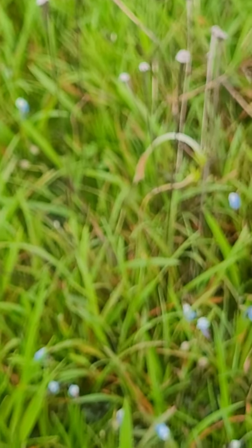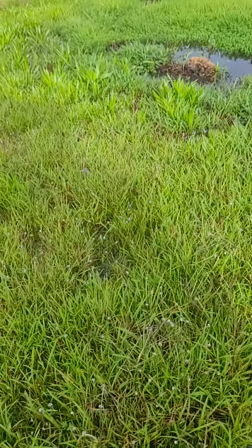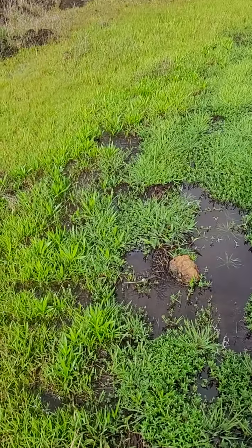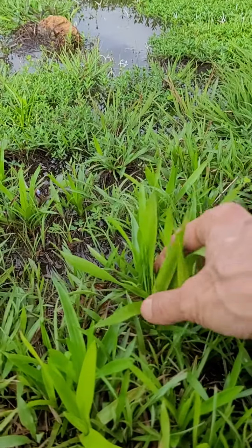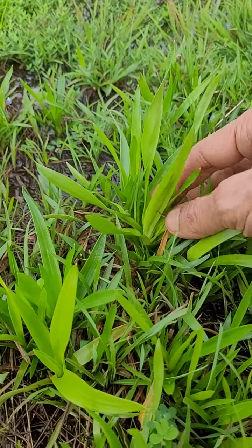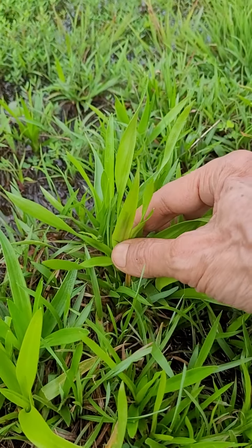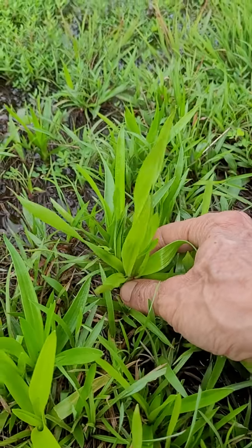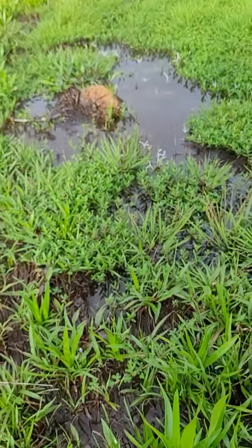When we go to a little deeper section of the same pool, the plant profile will change once again. This is very nice — this is the biggest of that Murdhania species I showed earlier — a fat, juicy plant. Then here the water depth is a little more.